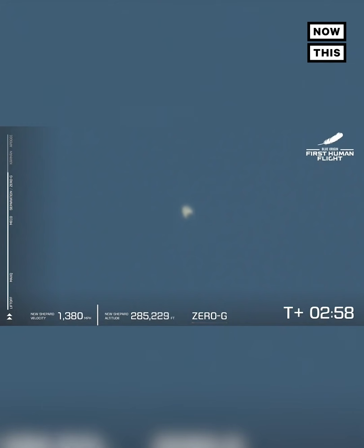Awaiting separation here. And here we are — you're going to see the separation of the capsule from the booster itself. Oh wow, wow, wow! We're going to get up!